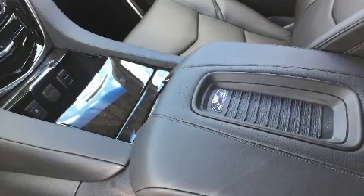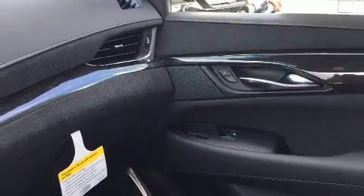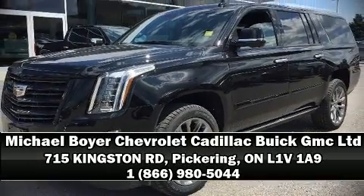Rear LCD monitors provide entertainment that your passengers will appreciate, no matter how far the drive. Stop by our dealership or give us a call for more information.